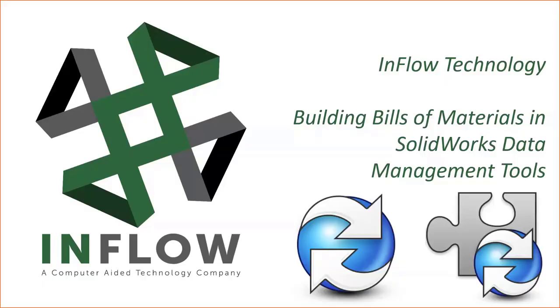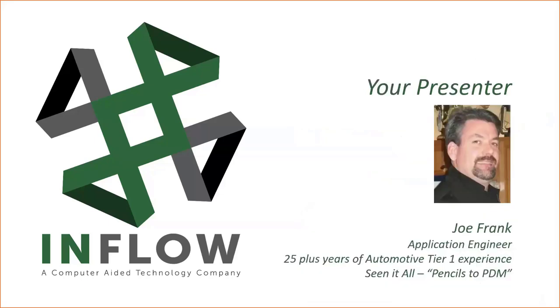Good afternoon or good morning, depending on what time zone you're in. As Mike said, I will be your presenter this afternoon. I've got a few years' experience — the guys on the team like to heckle me and say Joe's seen it all, gone from pencils to PDM. I do remember starting on a drafting board back in the days before CAD, and who'd have ever thought? We've all come a long way in the evolution of our electronics and what PCs can do today.